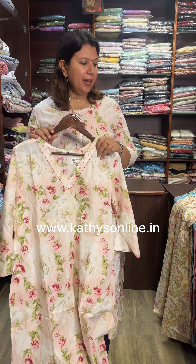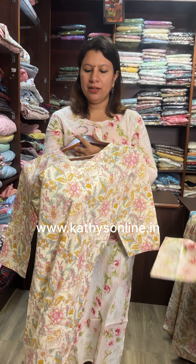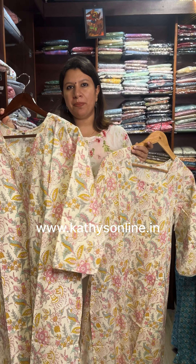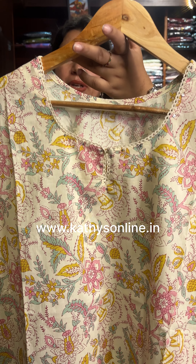This is one neck pattern. This neck size is 38. This is one neck pattern. We have a regular number form here — this is the neck pattern.